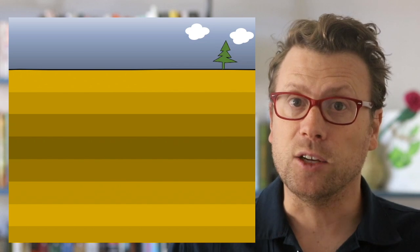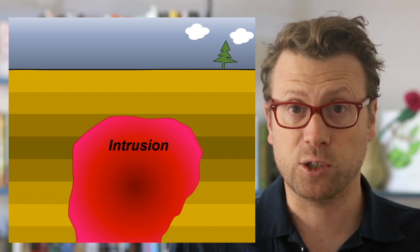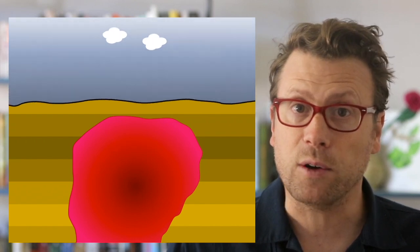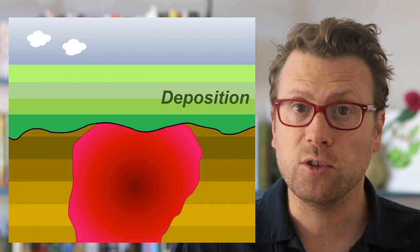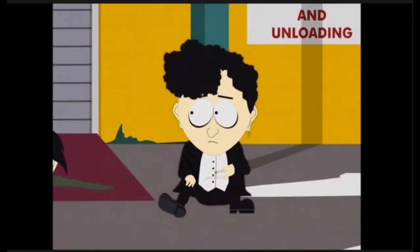Metamorphic rocks and intrusive igneous rocks form underground, deep within the earth, whereas sedimentary rocks are deposited at the surface. So geologists can deduce that some event eroded down or brought up the deep metamorphic and igneous rocks to the surface. Such events usually take millions of years, and that time is what is recorded by the nonconformity. In the Grand Canyon, the boundary between the 1.7 billion year old Vishnu Schist and 1.2 billion year old sedimentary rocks of the Grand Canyon Supergroup is a nonconformity, representing half a billion years of missing time.